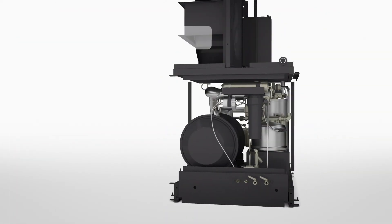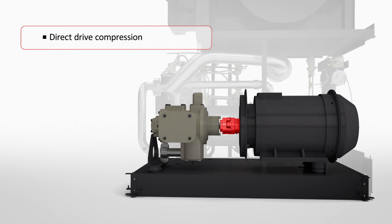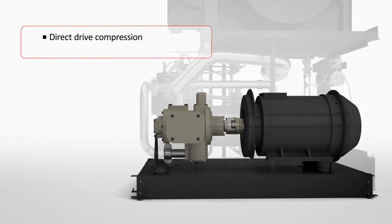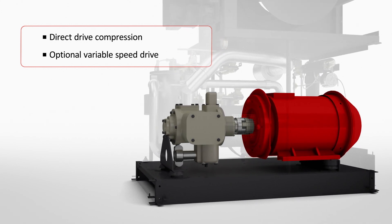The compressor's single-stage direct drive compression further contributes to the E-Series' exceptional efficiency. An optional variable speed drive is available for even lower energy costs.